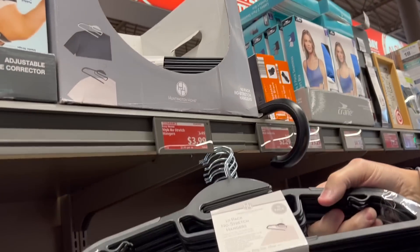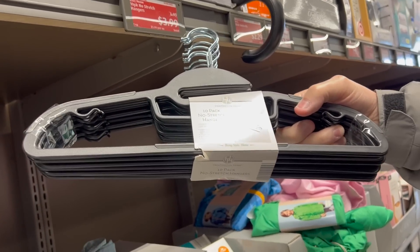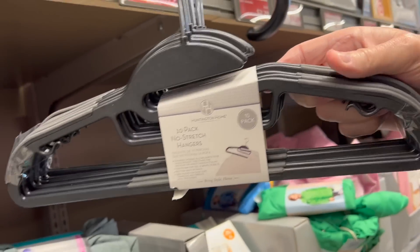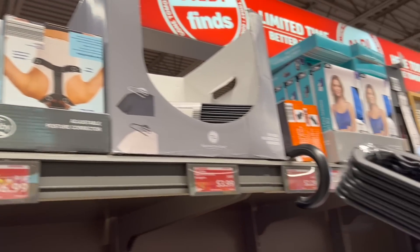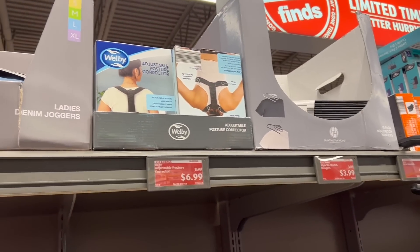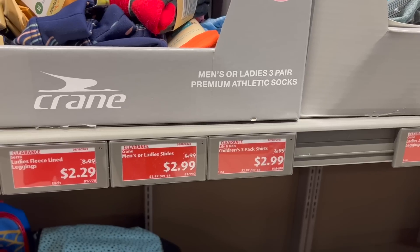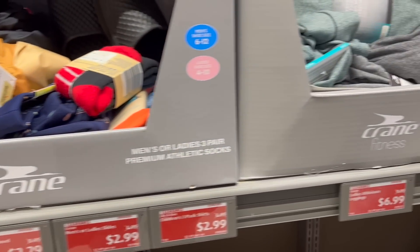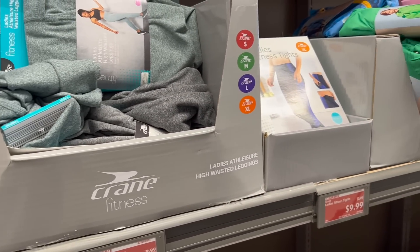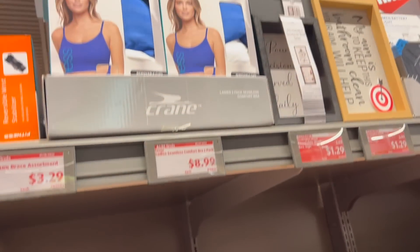I just paid a lot more for hangers. These are actually not bad — $3.99 for about 12 of them with grips on the side. That's actually a really good price. We're going to get that. There's clearance stuff too: ladies or men's sliders for $2.99, police line leggings, rain jackets. Didn't expect to find bras, but they have bras — two packs — and underwear.